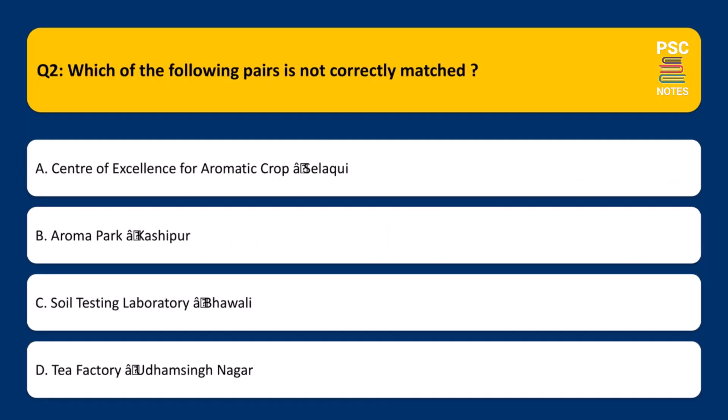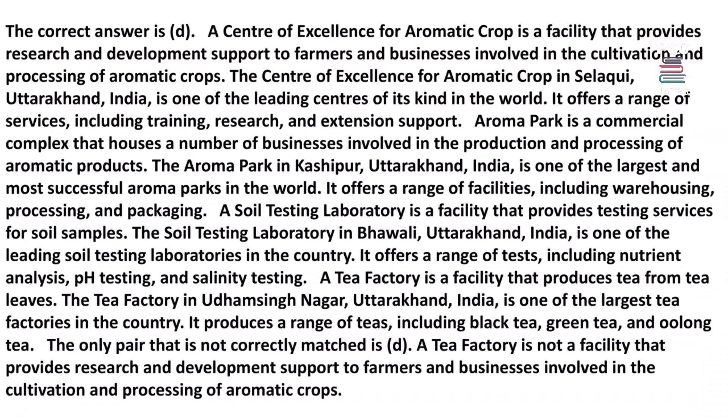Which of the following pairs is not correctly matched? A. Center of Excellence for Aromatic Crop – Salakwi. B. Aroma Park – Kashipur. C. Soil Testing Laboratory – Bawala. D. Tea Factory – Uttam Singh Nagar. The correct answer is D.